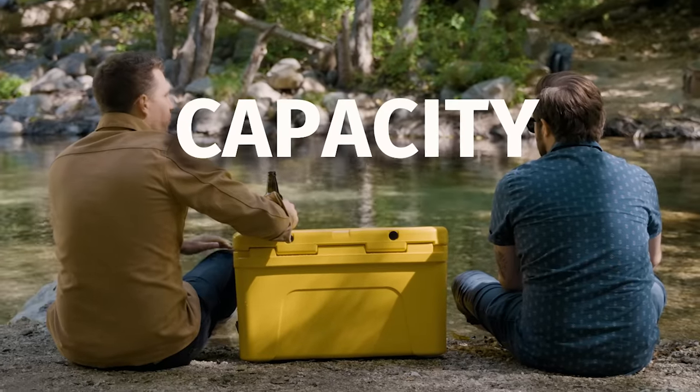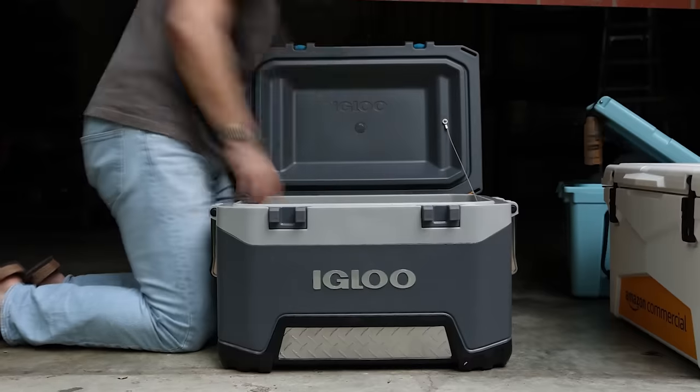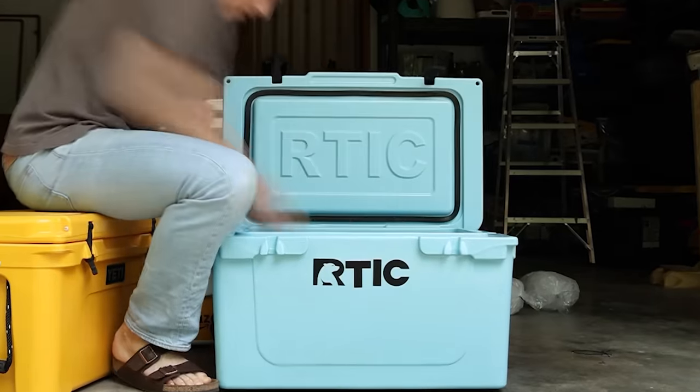Yeti is basically the original popular roto-molded cooler. If Yeti comes out with a 45-quart cooler, there's going to be a ton of other cooler companies that follow the same. So the coolers I tested here are all 45 quarts, except for the Igloo, which is 52 quarts. But each design is different, so I wanted to see how much I could load into each of these coolers.